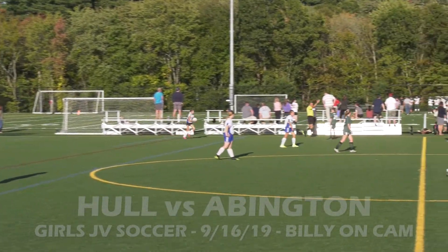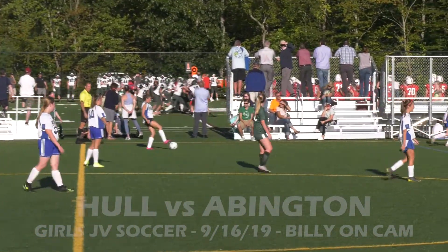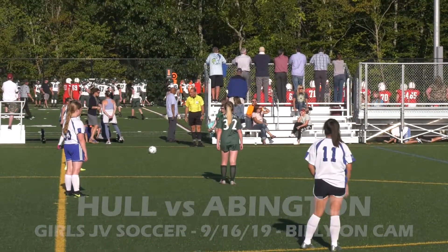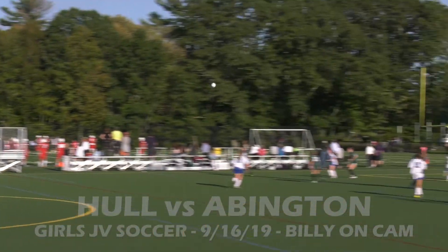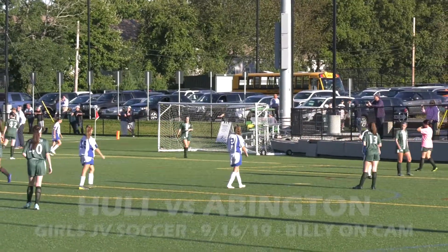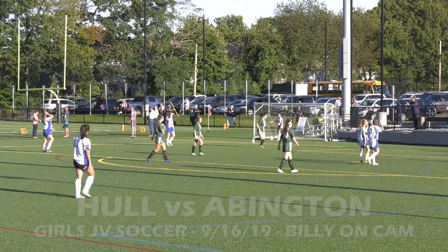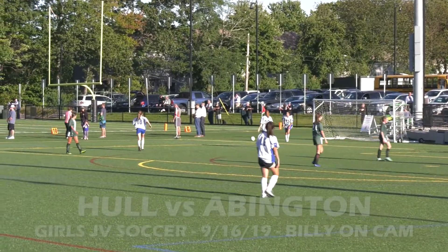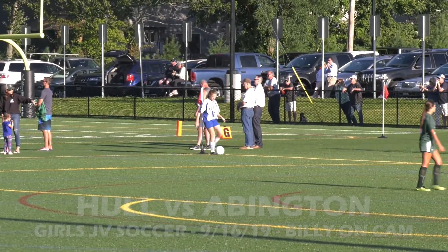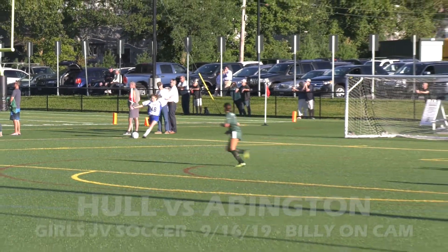Come time for the varsity game, the sun will be behind the school, not blinding me through the monitor. Just do my best. Oh, nice long boot deep into the far corner, and that ball will go out. I believe it's a corner kick — and it is, last touch Abington. So Hull taking advantage of this. Number 18 in the corner over in the far wing — oh, nice cross. And she gets it.